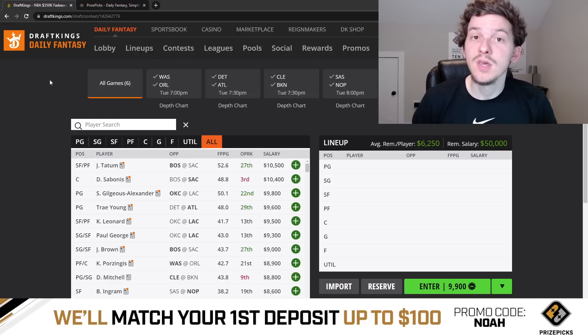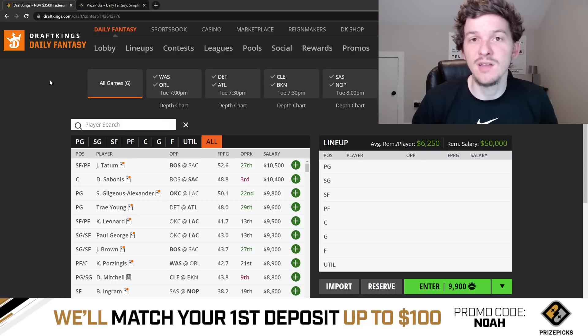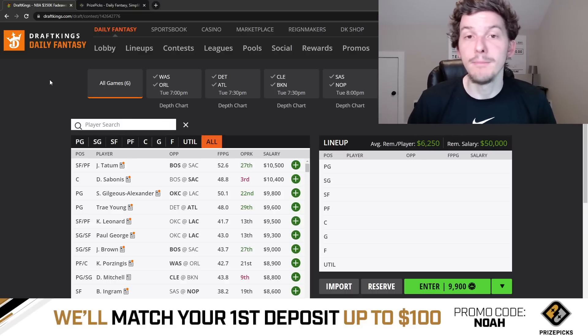Yo, what's up guys? It's Noah here, and in today's video I'm going to be breaking down the NBA slate on DraftKings for Tuesday, March the 21st. Once again for today we have another six-game slate, so as always guys we're going to go game by game, talk through each one of these six games, give you guys an early preview of this slate, taking a first look on Monday night.